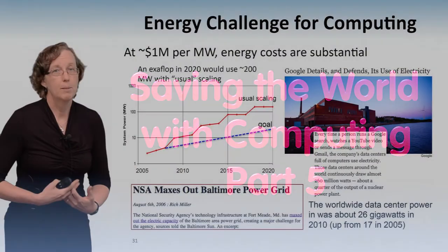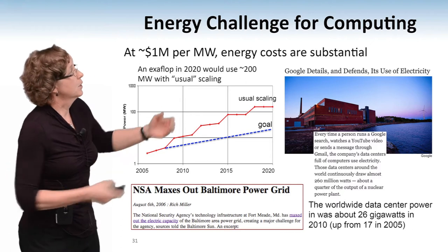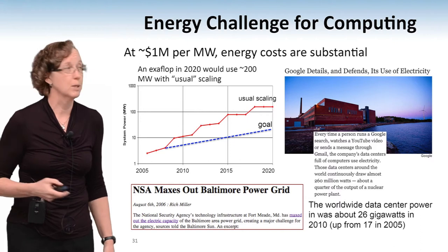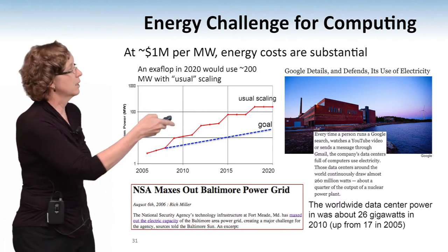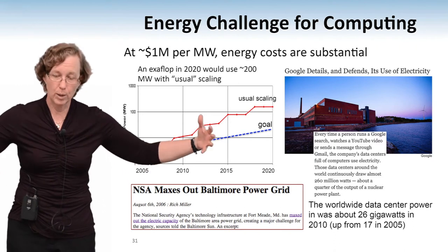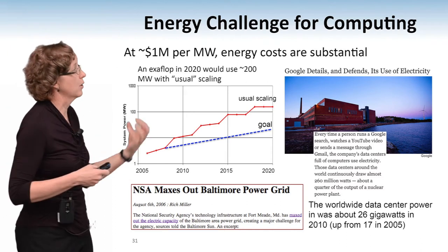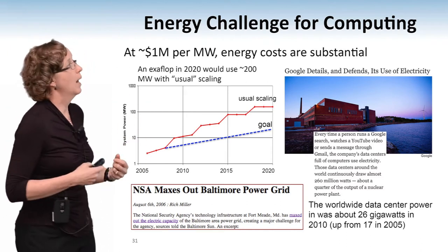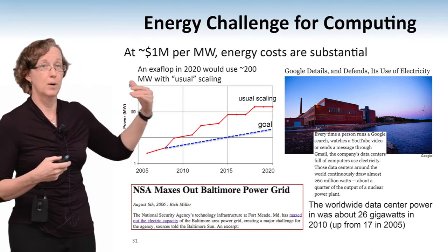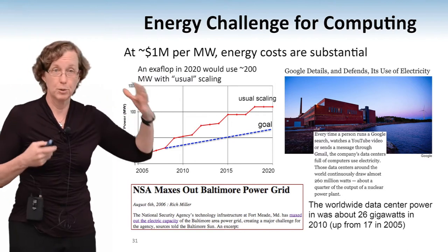Energy is the big problem with trying to make computers faster, no matter what scale you're at. This was a project I was involved in looking at how many megawatts a computer would use if we tried to build one. Usual scaling takes into consideration Moore's Law scaling — the wires get shorter so it doesn't take as much energy to move data around, transistors get smaller, and so on. But even with Moore's Law scaling, we still got up to a design point for an exa-flop computer of about 200 megawatts.